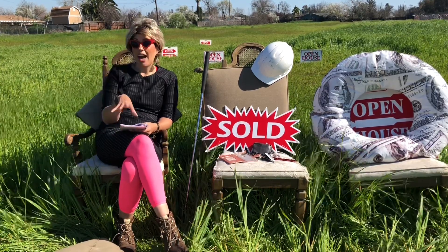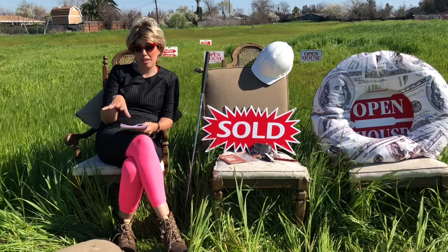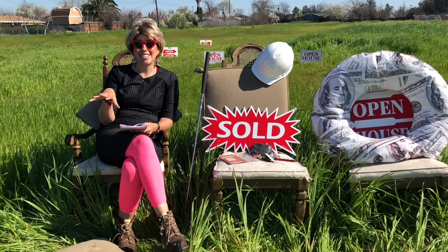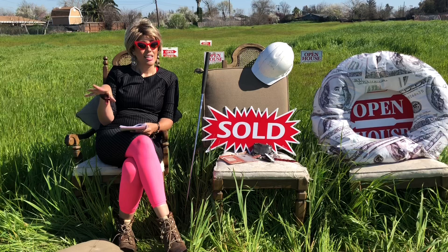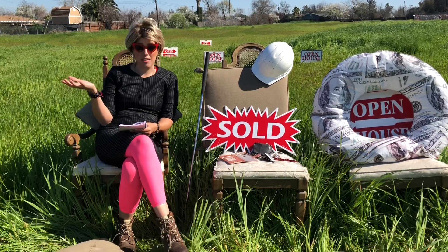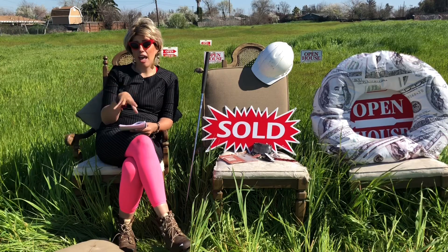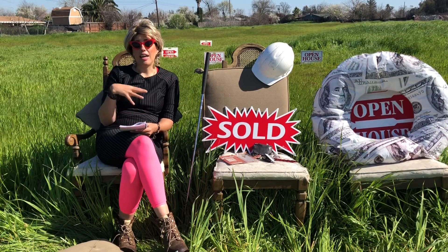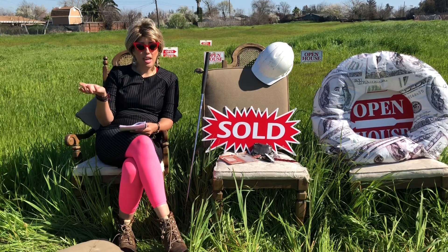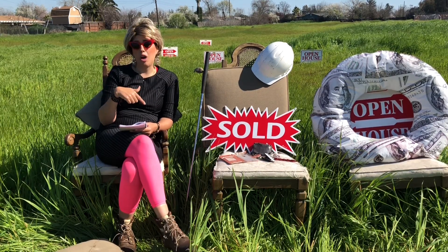You could just buy this property and hold it. The real estate market in Sacramento is insane. I am literally having an open house and there's no house — there's no inventory. So if you bought it and held it, as they're building houses and stuff, you could probably sell this property for more money.